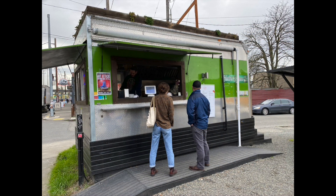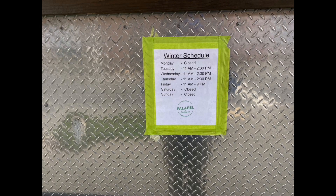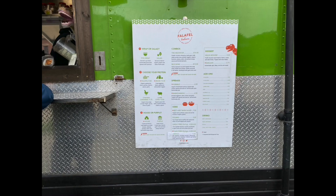I've been walking by this permanent food truck in the Georgetown area for a week. Every time I go to a restaurant I walk by this falafel salam, so I finally try it — and it is absolutely smacking!